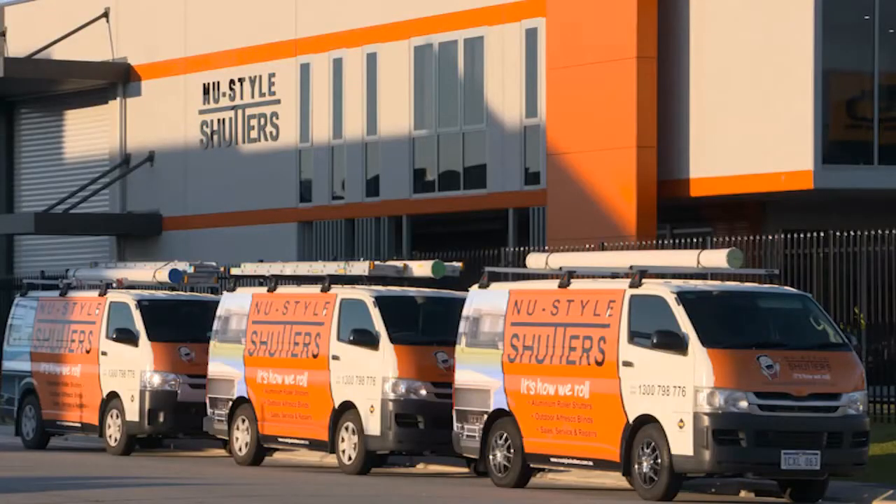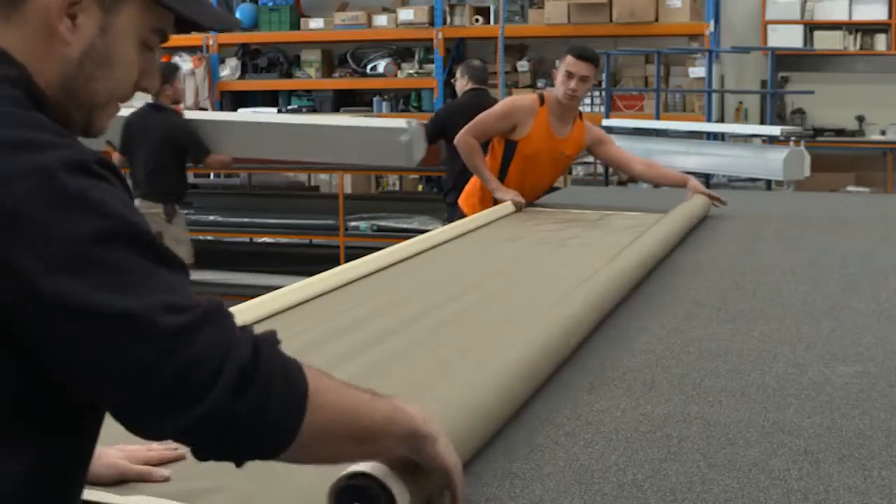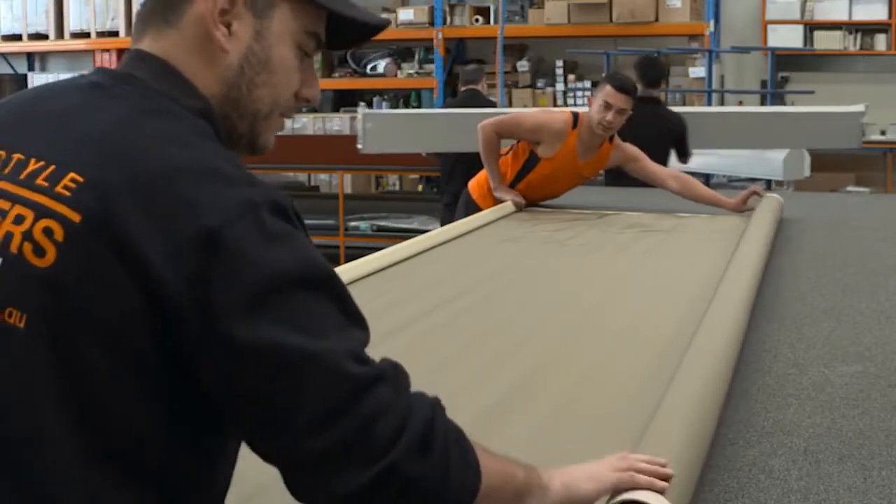New Style Shutters manufacture their much-loved outdoor blinds right here at their state-of-the-art factory in Malaga. Each custom-designed blind is handmade and available in your choice of colour or style, and made only from the best materials available.